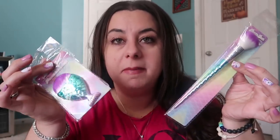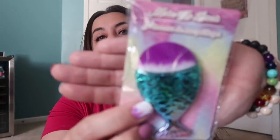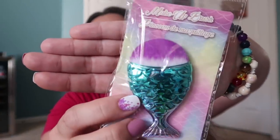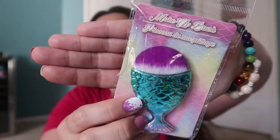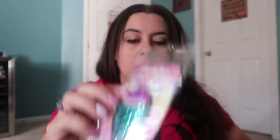Then I found these makeup brushes and I should have gotten more — I'm kicking myself for not getting more. I got this one for my cousin Ashlyn because she loves mermaids. It's the mermaid tail little makeup brush, which I thought was really nice — maybe a blush brush or something. I don't know, it's really cute. I think they're so pretty.